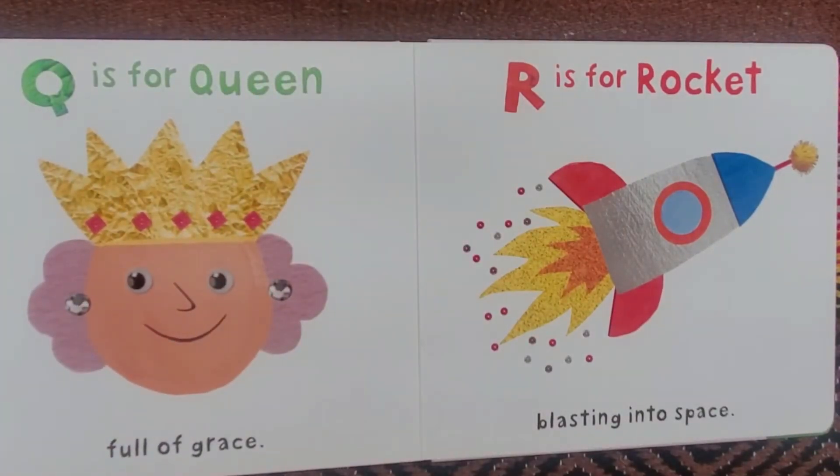Q is for Queen, full of grace. R is for Rocket, blasting into space.